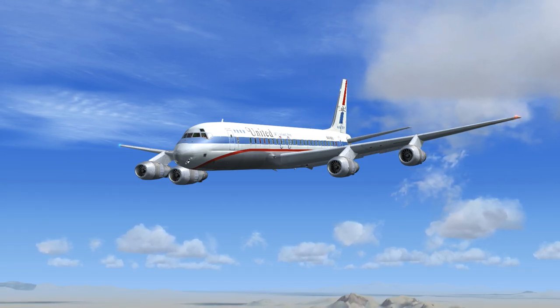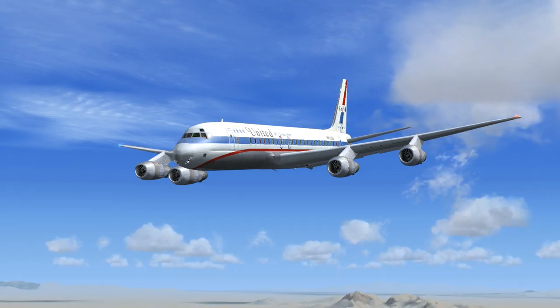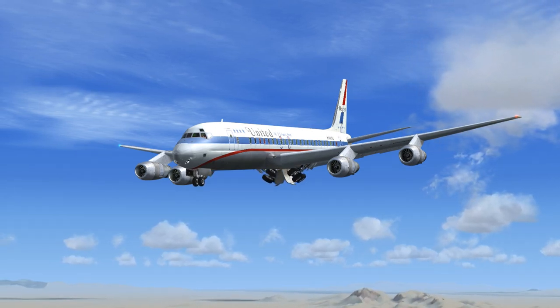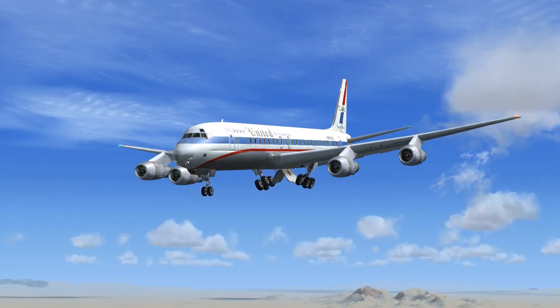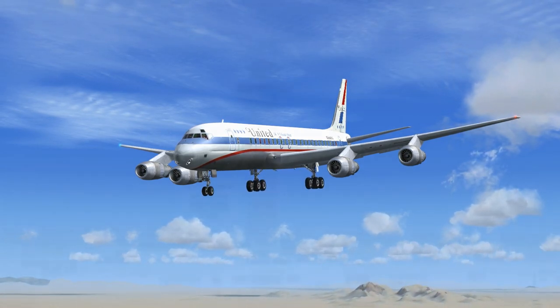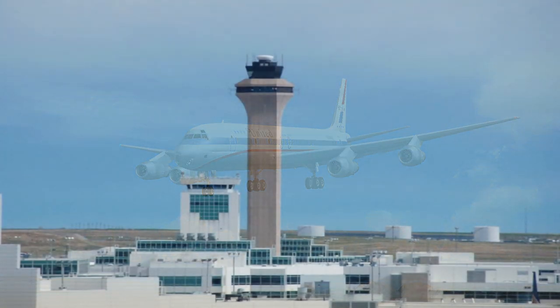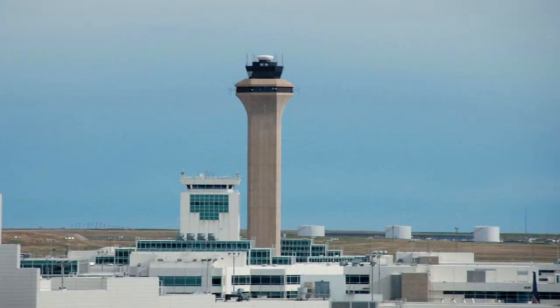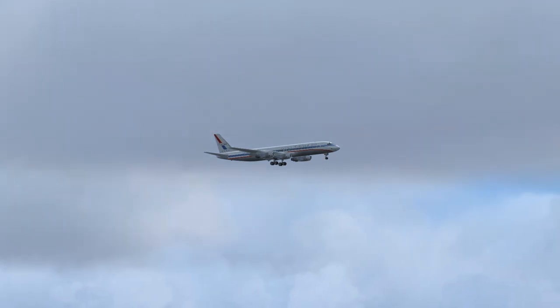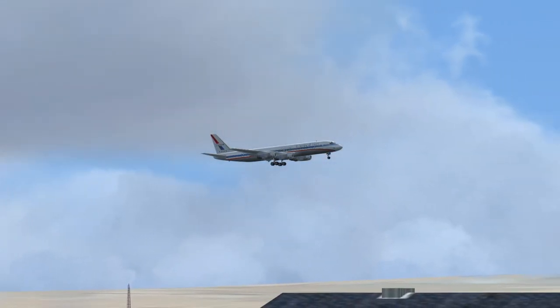United 656 to Denver Tower. 656 is inbound VFR, ready to land, full stop, with Kilo. Squawk 1202. United 656 to Denver Tower. Roger. Clear to land, full stop. Runway 353. United 656 to Denver Tower. Roger. Clear to land, full stop. Runway 353.